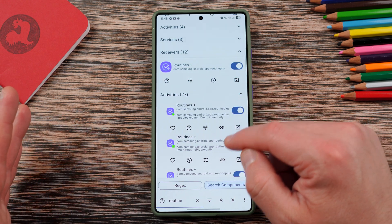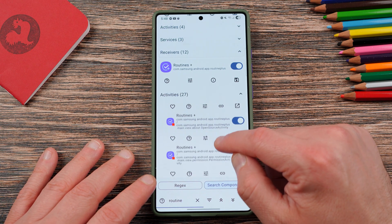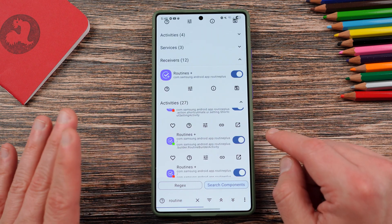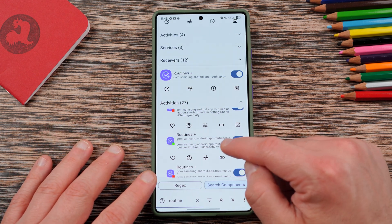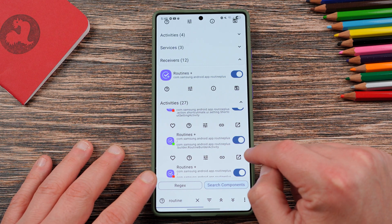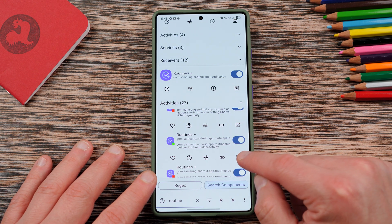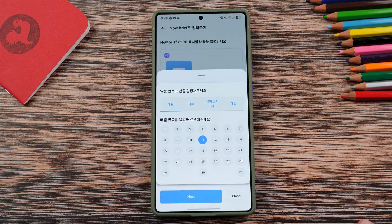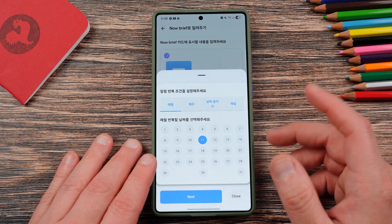You can just sit back, relax, and kind of check out the new stuff as I go through it in the video. But if you have the One UI 8 beta, technically you could do this yourself. You're going to go through and you're going to find this activity right here, Routine Builder Activity. And what you're going to do is you're going to launch this by hitting this icon over here in Root Activity Launcher. And you'll see this brand new menu, which is the hidden menu we're referring to.